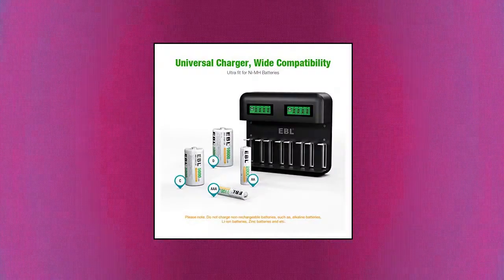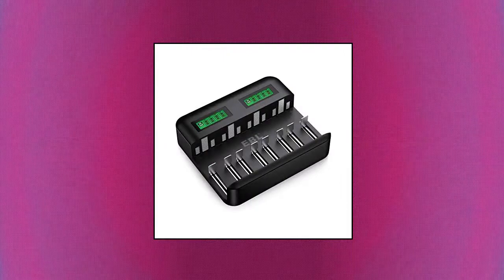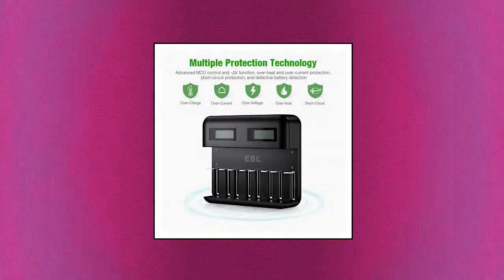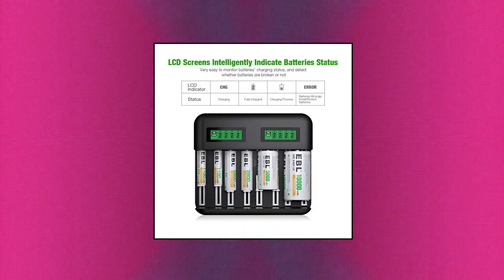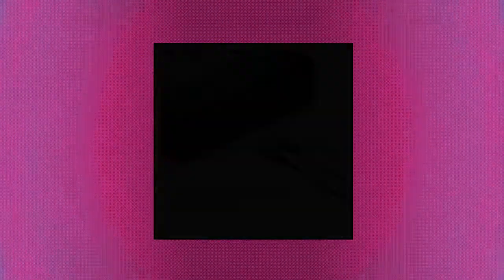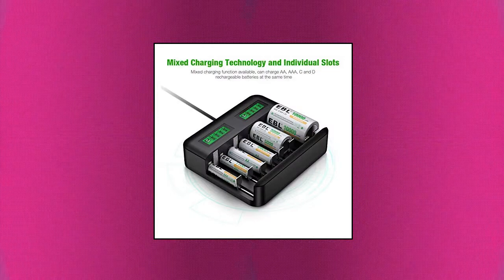EBL LCD Universal Battery Charger. Independent Battery Charger — EBL Universal LCD AA AAA C D Battery Charger with independent charging channels: 8 bays for 1–8 pieces AA or AAA NiMH rechargeable batteries, or 4 slots for 1–4 pieces C D NiMH rechargeable batteries. LCD display shows the whole charging process for AA, AAA, and C D rechargeable batteries. CHG indicates charging.